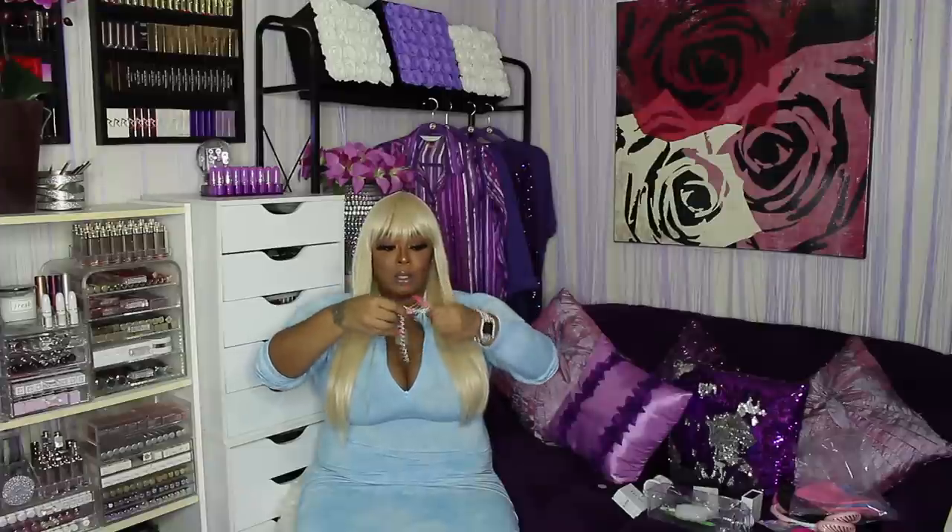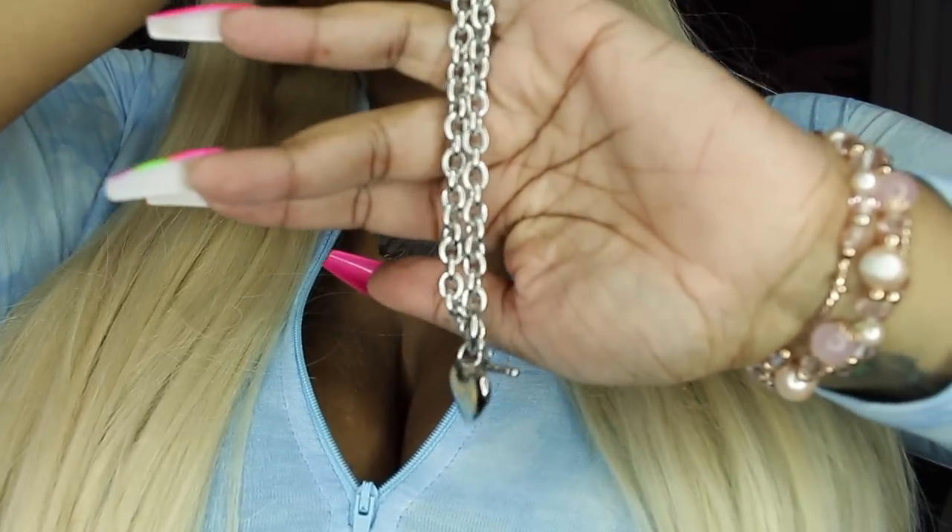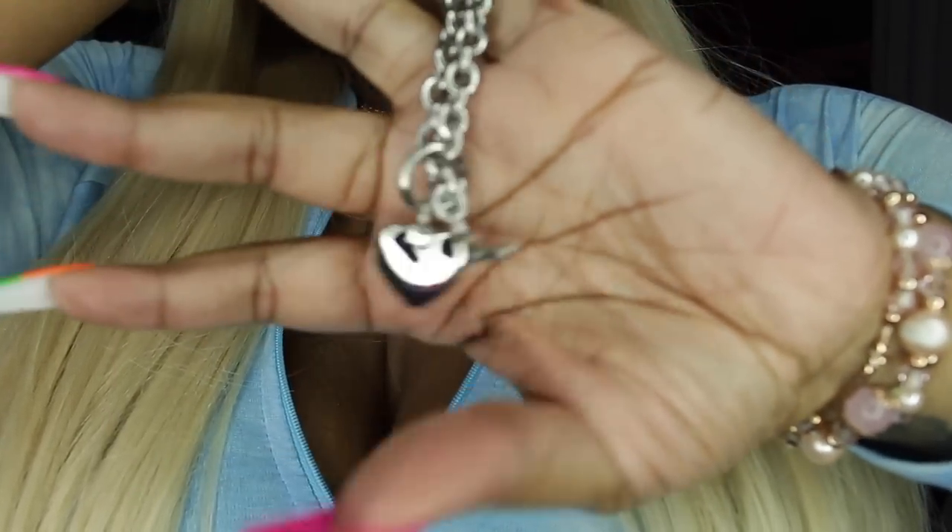I'm going to move into some jewelry I got — this is made by a company called J Lippy. I've just been into jewelry lately. It came in a box and also had a little bag, which I always love because that's what I put my jewelry in when I travel. This is like a Tiffany and Company set with a heart — it just doesn't say Tiffany on there. Here's the necklace: you slide this little part in just like the Tiffany necklace. And here's the matching bracelet — it's identical, just shorter.